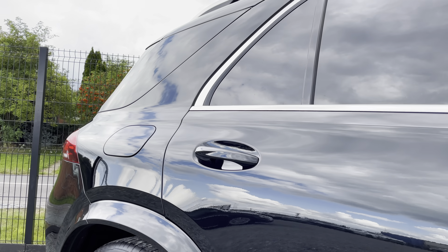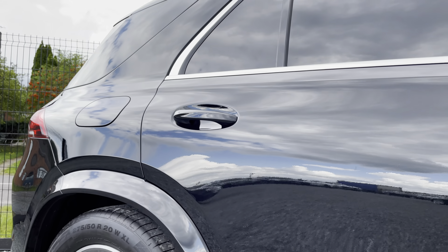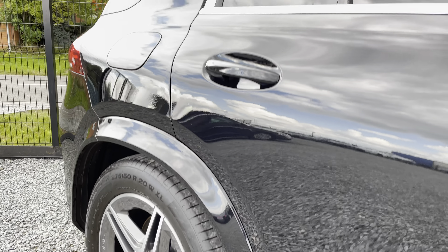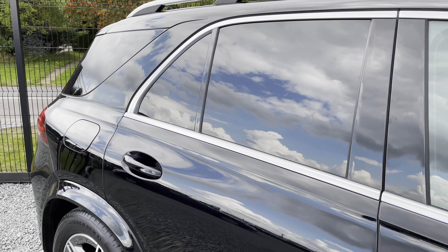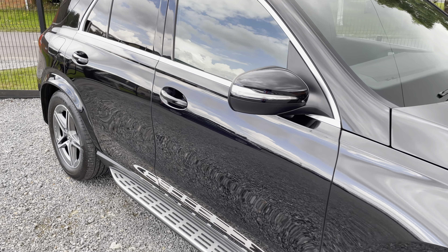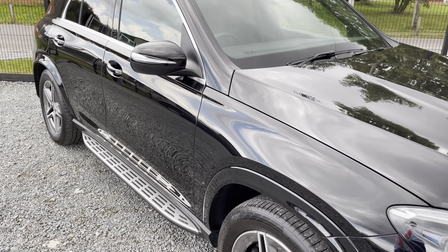Hopefully the camera is picking up how nice this car's paintwork is — it looks amazing. The purpose of this video is to give you a walk-around so you can see the general condition, and then we're going to have a look inside and check out some of the gadgets. It's in great condition for its age and mileage.